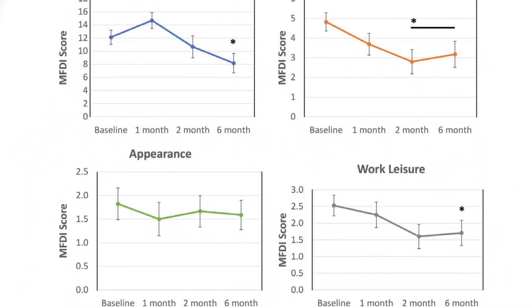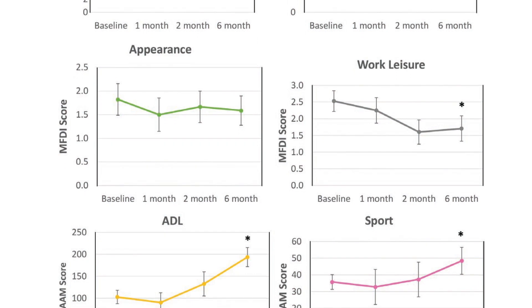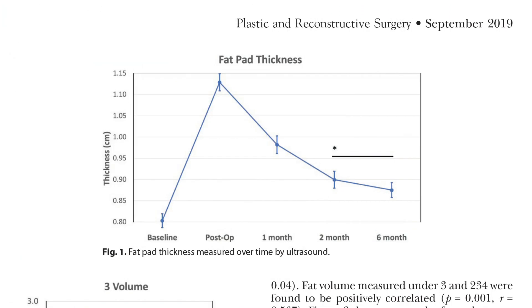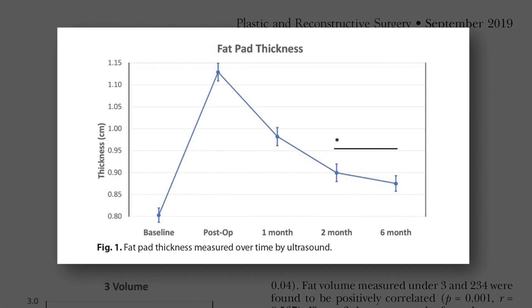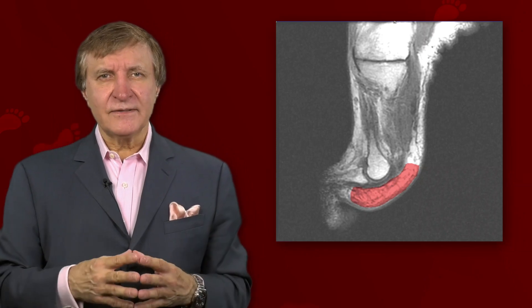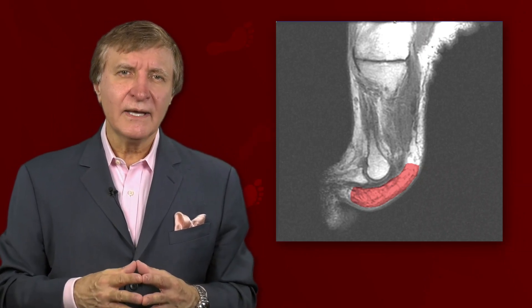Interestingly, even though patients reported pain relief for two years or more, ultrasound measurements showed that the fat thickness had returned to baseline within a few months. The researchers had to find out why, so they injected fat into the feet of 20 more patients and measured the results with MRI to get true 3D measurements.